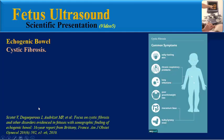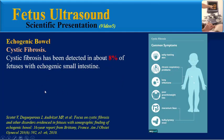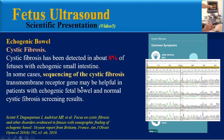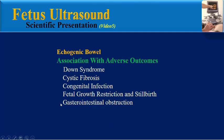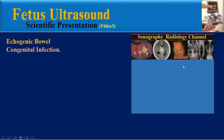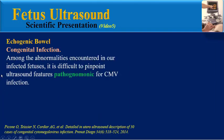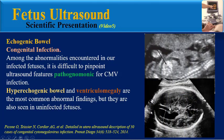Cystic fibrosis has been detected in about 8% of fetuses with echogenic small intestine. In some cases, sequencing of the cystic fibrosis transmembrane conductance regulator (CFTR) gene may be helpful in patients with echogenic fetal bowel and normal cystic fibrosis screening results. Regarding congenital infection (TORCH), sonographic findings were reported in 30 of 69 cases of congenital cytomegalovirus infection, including cases of echogenic small intestine. Hyperechogenic bowel and ventriculomegaly are the most common abnormal findings, but they are also seen in uninfected fetuses.